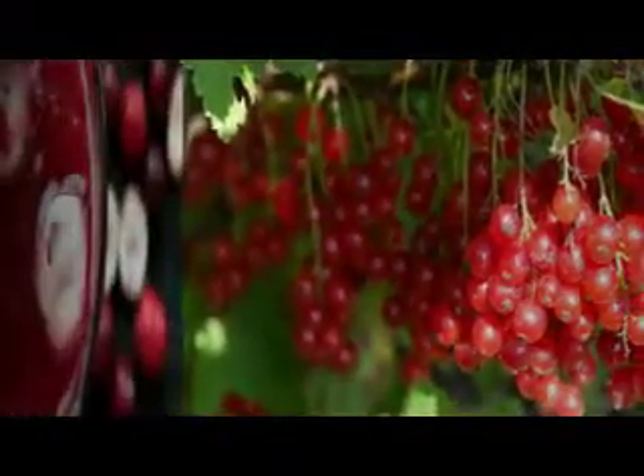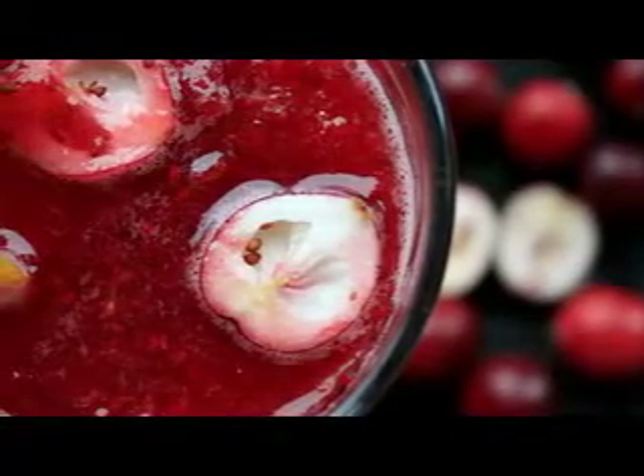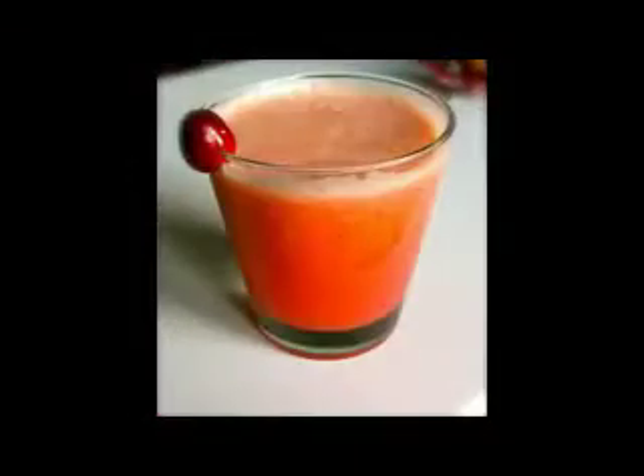Number 1: Cranberry juice. As well as high levels of antioxidizing vitamin C, cranberry juice has fantastic diuretic properties. This means that it encourages the body to get rid of excess fluids when you go to the loo. Swap out your morning OJ for a glass of sugar-free, all-natural cranberry instead.